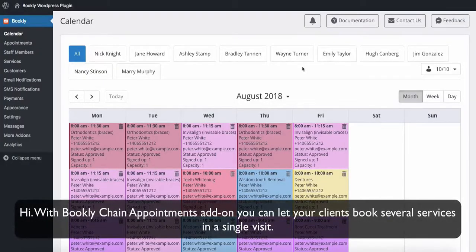Hi! With Bookly Chain Appointments add-on, you can let your clients book several services in a single visit.